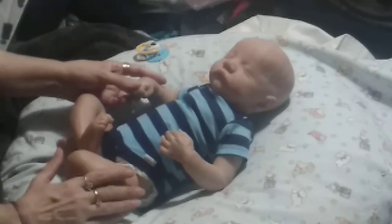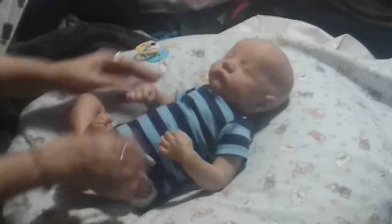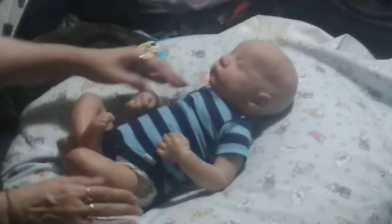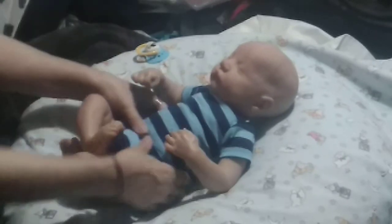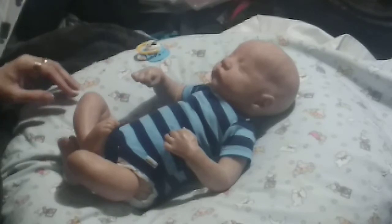I did reweigh him because his polyfill was already mushy, so I just wanted him to have a little more consistency. I am going to change him now.